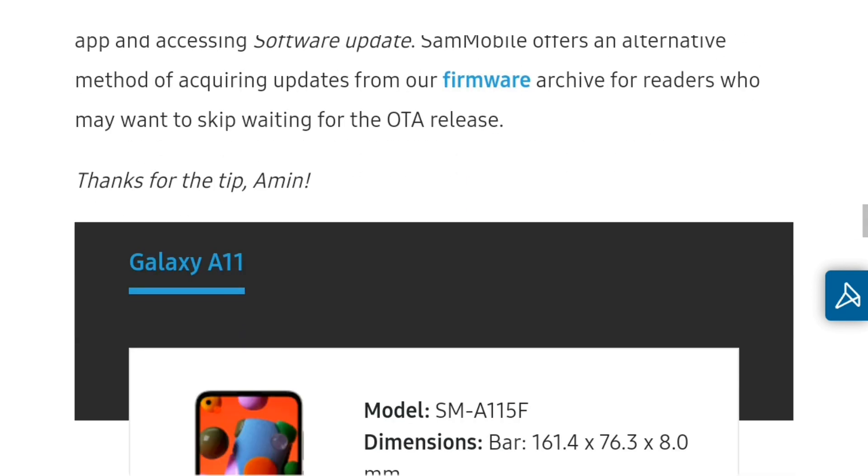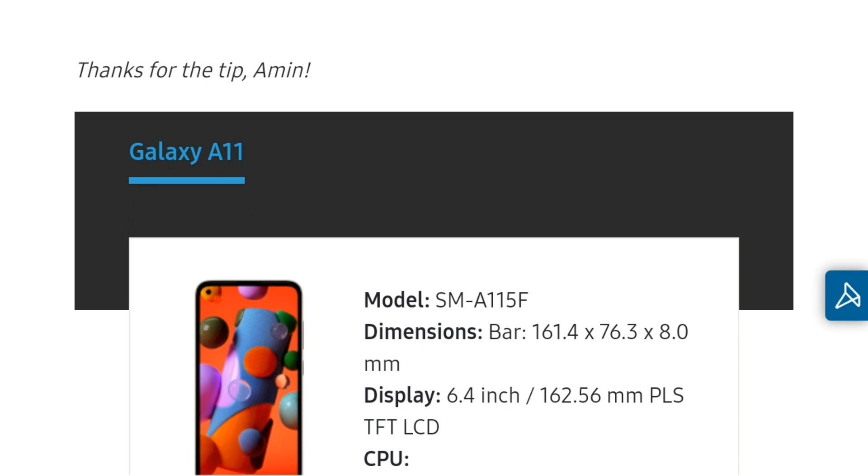Yeh update India aur Pakistan mein jaldi — 2-3 weeks ke andar — aa jayegi. Video pasand aye to like karo, channel ko subscribe karo. Milta hoon aap se agli video mein, tab tak ke liye bye bye!